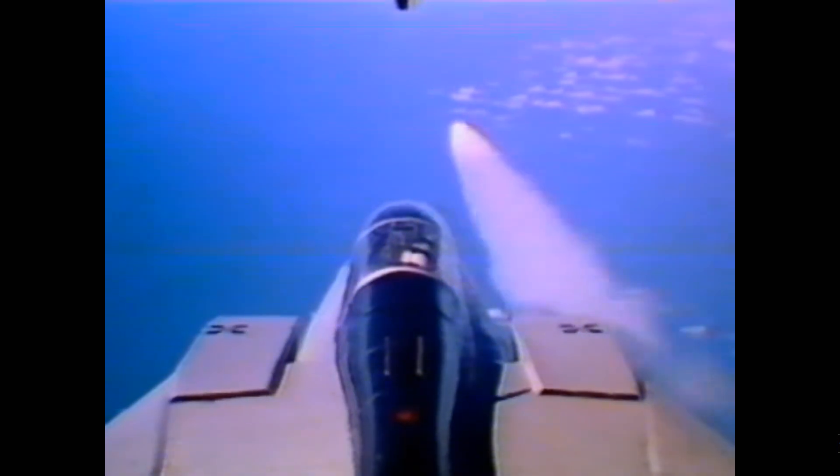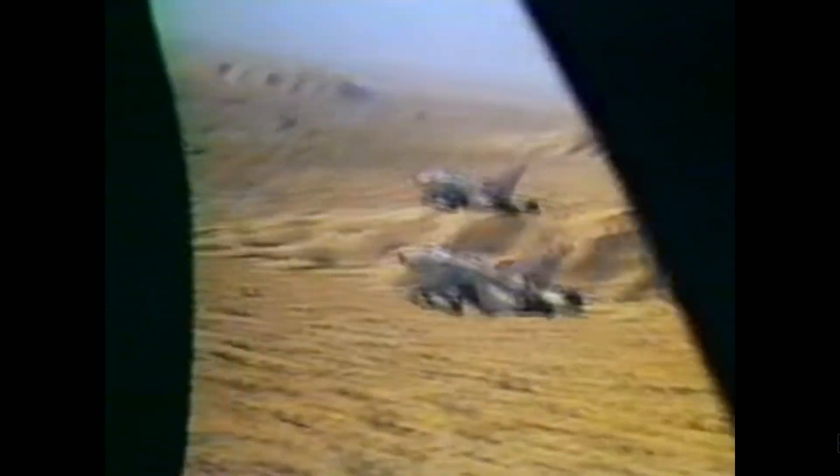The Tornado F-3 Air Defense variant, or ADV, is armed with short-range and medium-range air-to-air missiles. A typical weapons payload includes four Sidewinder short-range missiles and four Sky Flash medium-range missiles. The Tornado F-3 were the first aircraft to be fitted with the short-range MBDA ASRAAM air-to-air missile, which entered service in January 2001 and was declared operationally ready in September 2002.